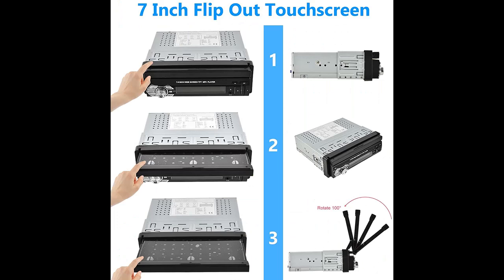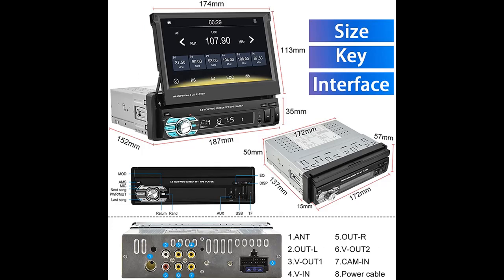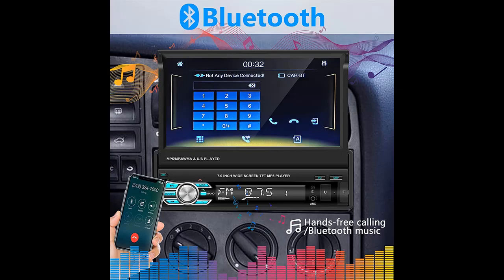Built-in Bluetooth supports hands-free calling, Bluetooth music playback, and auto-loading phone books. FM radio with 18 preset stations lets you save your favorite stations and listen to news, music, and programs at any time.